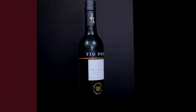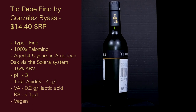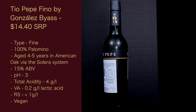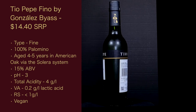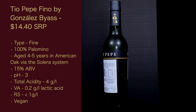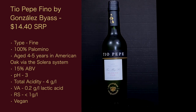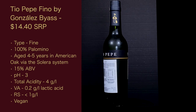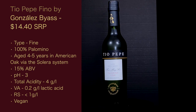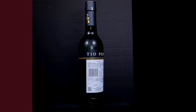First, it's the Tío Pepe Fino by González Byass. Its suggested retail price is $14.40. The type is Fino, 100% Palomino grape. It's aged four to five years in American oak via the Solera system. ABV is 15%. pH is 3. Total acidity is 4 grams per liter. The volatile acidity is 0.2 grams per liter of lactic acid. Residual sugar is less than one gram per liter, and it is certified vegan.